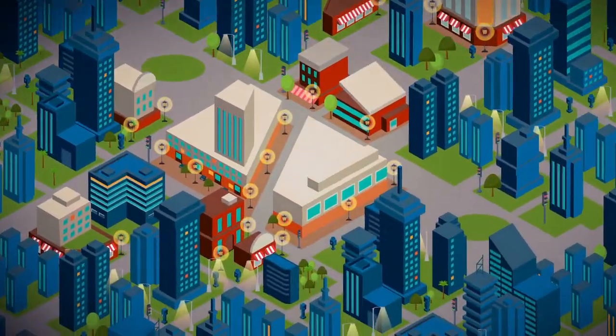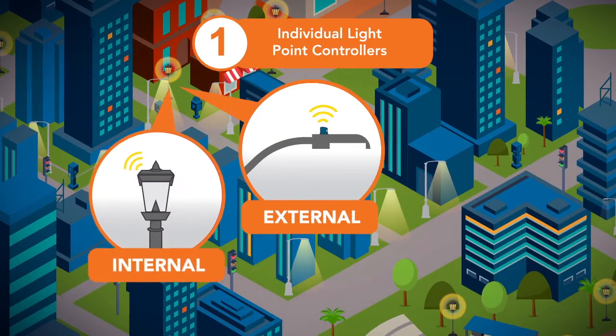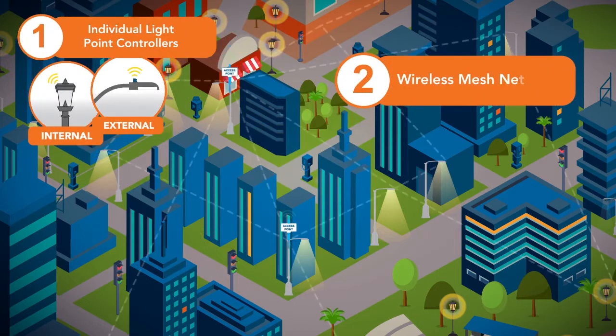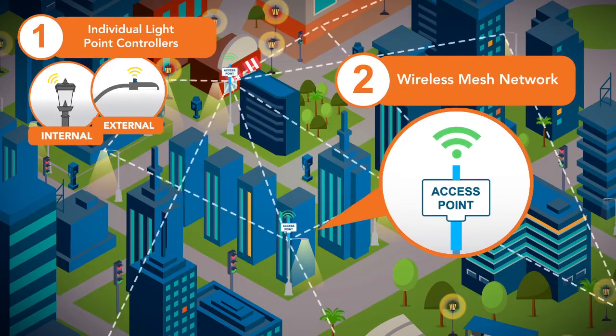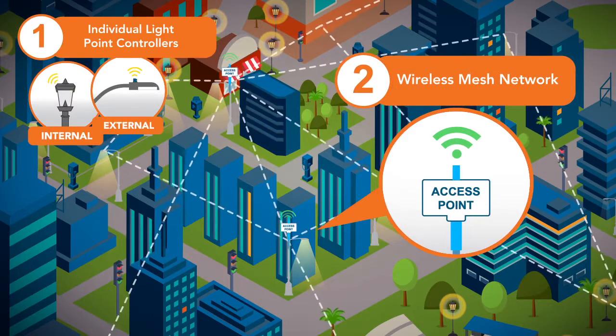Silver Spring's solution includes four main components. Smart streetlight controllers from one of our many partners constantly monitor and control each light point. These devices connect through a robust IP-based wireless mesh network that enables real-time communications anywhere in the city.